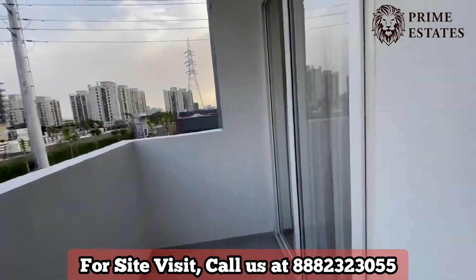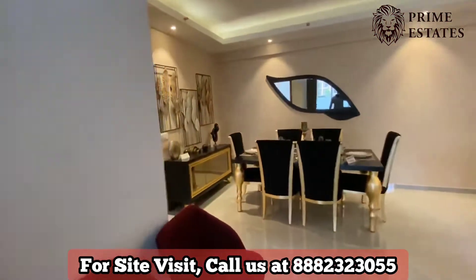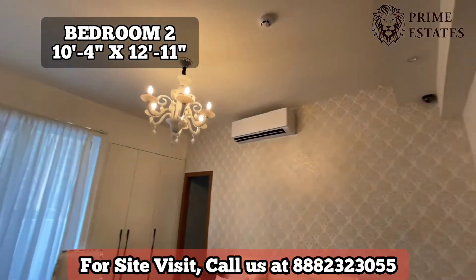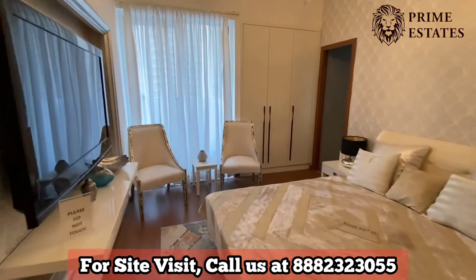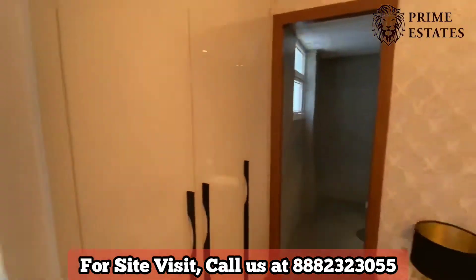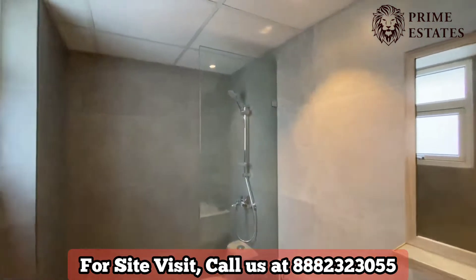The service balcony is again connected to the second bedroom and is five feet wide. Now this is the second bedroom — it is 10.4 by 12.11. It is attached with a toilet and bathroom, and this is the balcony. The toilet and bathroom is 8 by 5 with fixture fittings and all sanitary fittings.